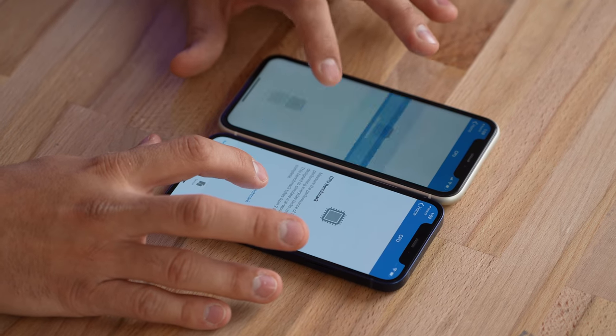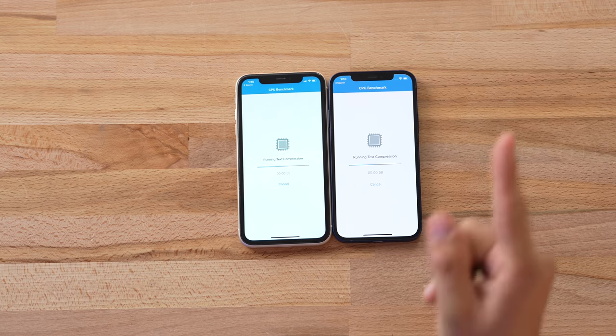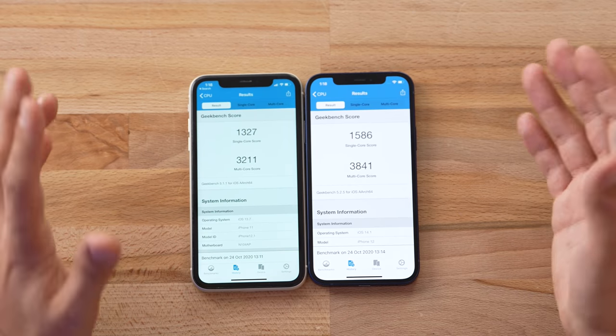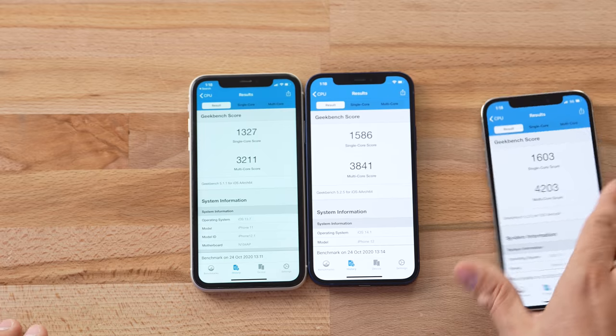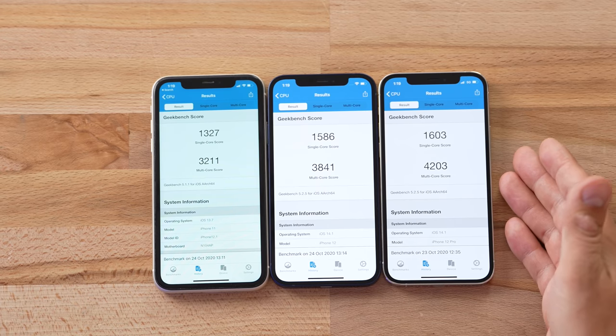Now let's compare CPU and graphics performance. Starting Geekbench 5 — the iPhone 11 is no slouch with its A13, which is faster than even the best Android phones. But the iPhone 12 has the A14 processor, the first 5nm processor chip on the market, meaning it's not only more powerful but more power efficient as well. Looking at results, we're getting about a 20% improvement in single-core and a bit more in multi-core — still a great update. Comparing to the iPhone 12 Pro, I got 4200 there, which may be because the 12 Pro has 6 gigs of RAM while both the 11 and 12 have 4 gigs. We'll see if that matters in real-world use.